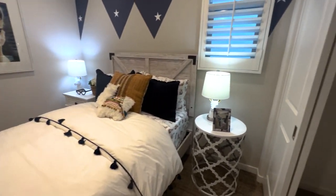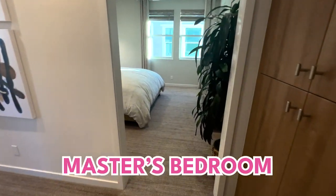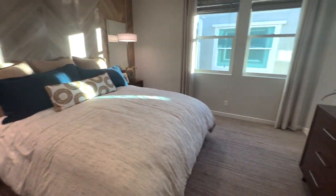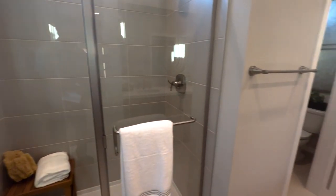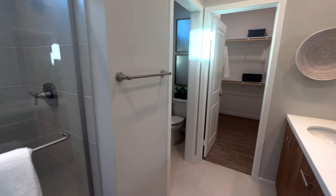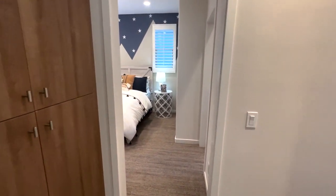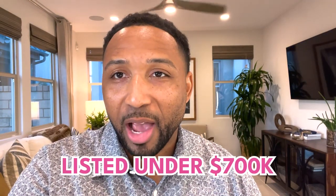Jack and Jill bathroom. Let's take you right into the other bedroom. And now I'm in the master. So I hope you guys enjoyed the tour of this new construction home, again listed right under $700,000. But this is exactly what you can get or expect to get in the city of Chino for $700,000.